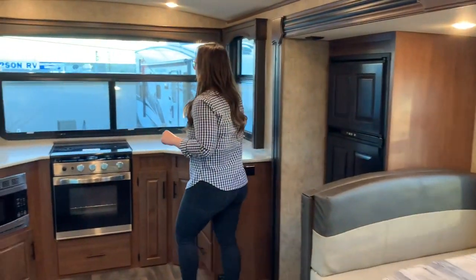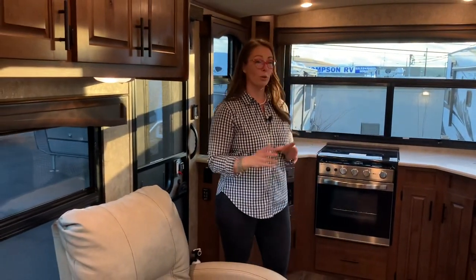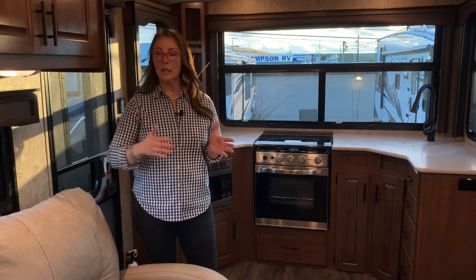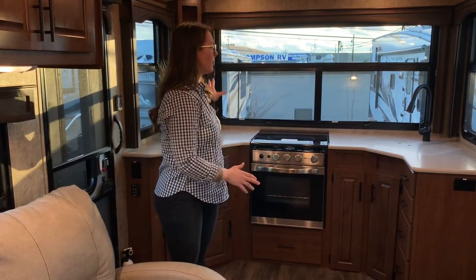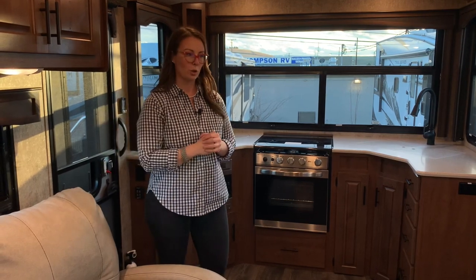As you can see, this model has tons and tons of windows, tons of natural light. We have been having great success with this floor plan. People love it because of so many windows. A lot of people complain that trailers are too dark and they feel closed in. This is only a 31-foot, 2-inch trailer, so not an overly long trailer, and yet great kitchen counter space, tons of natural lighting, and it's just an all-around great open floor plan. Awesome bathroom, which I'll show you in a minute.